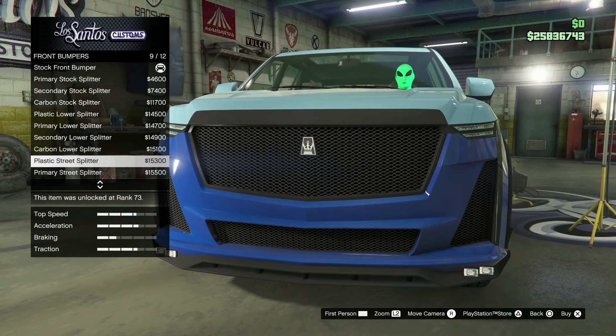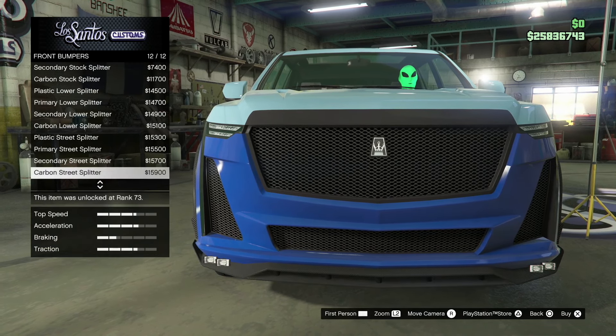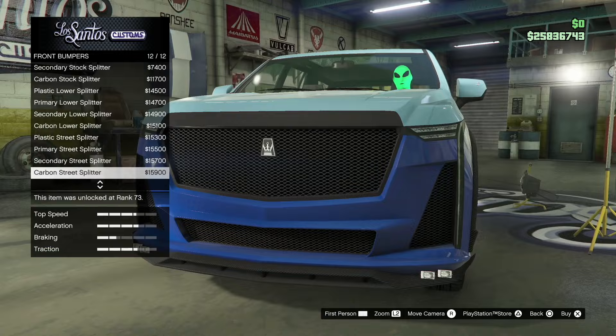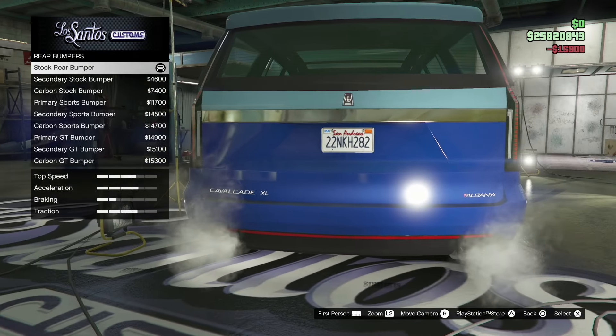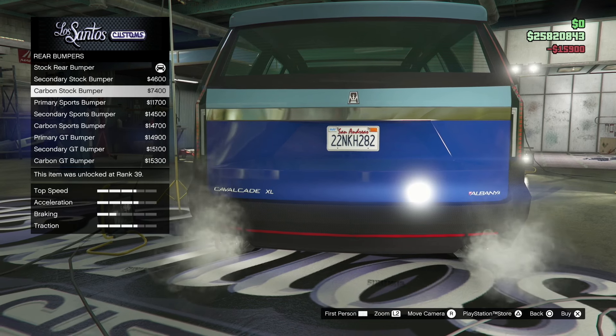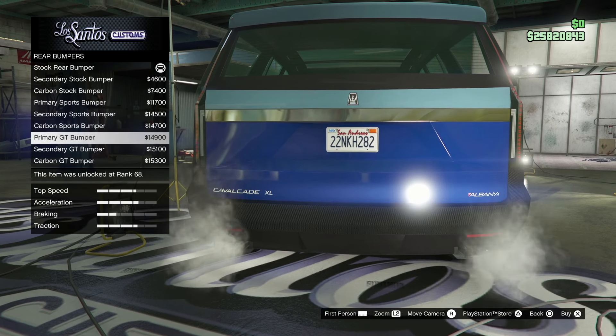Let's take a look at the bumpers. These are all the different front bumpers available for the vehicle. Nothing really crazy, but I do like the little lights on there — I haven't really seen anything like that. I'm glad Rockstar is putting in more customization for this vehicle and hopefully more vehicles going forward.